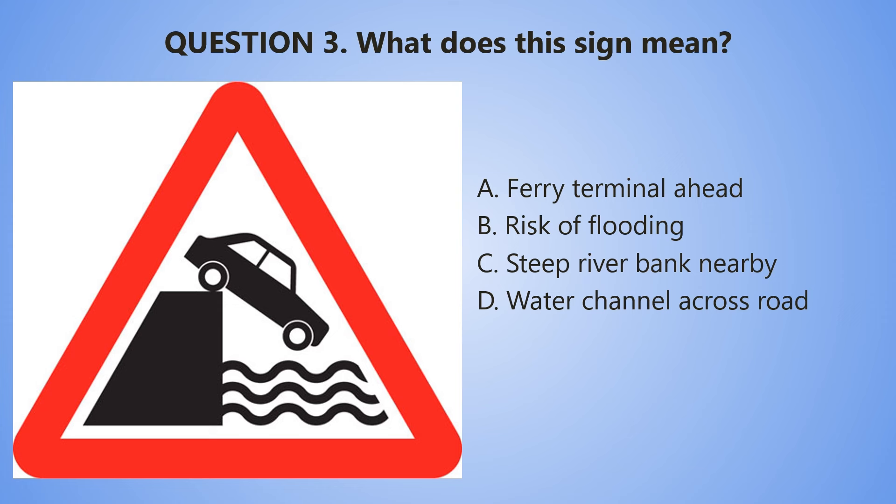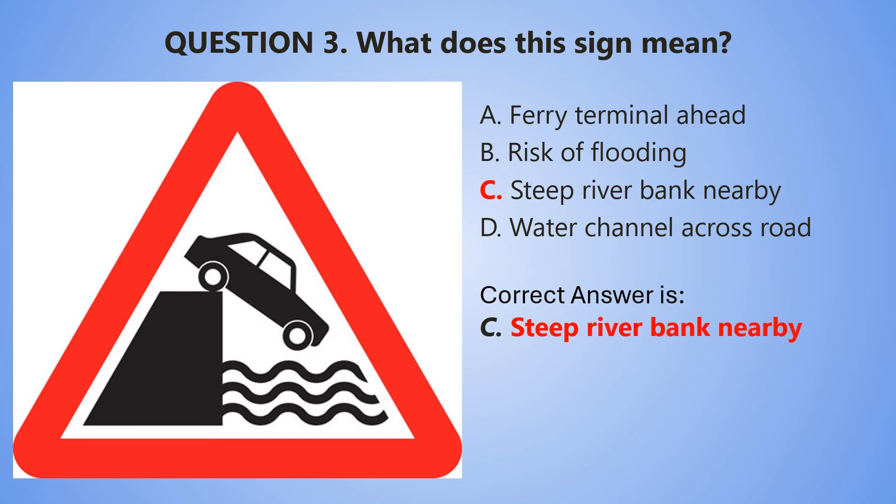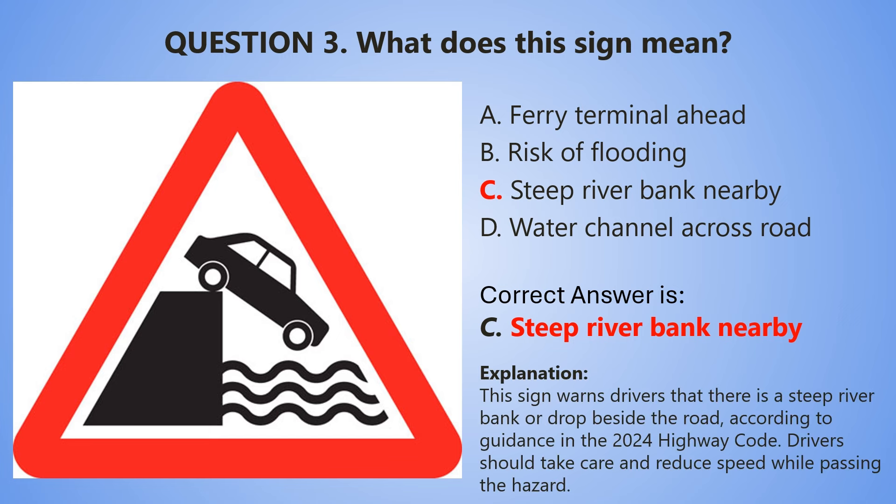And the countdown begins now. 5, 4, 3, 2, 1. The correct answer is C — Steep river bank nearby. This sign warns drivers that there is a steep river bank or drop beside the road. According to the guidance in the Highway Code, drivers should take care and reduce speed while passing the hazard.